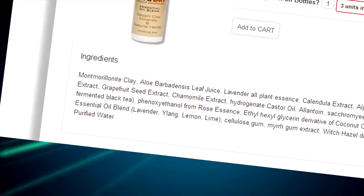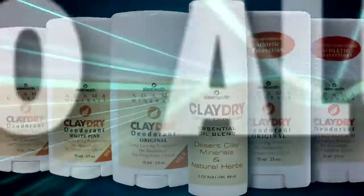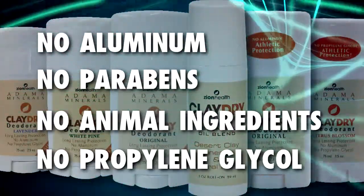Let's start out with the main ingredients. Clay Dry never includes aluminum, parabens, animal ingredients, or propylene glycol.